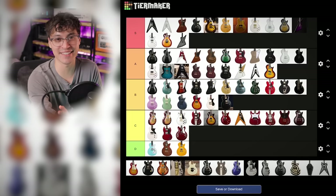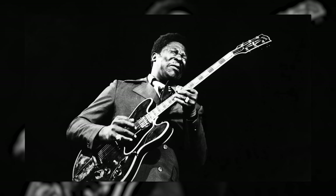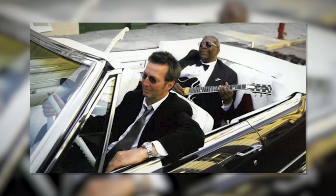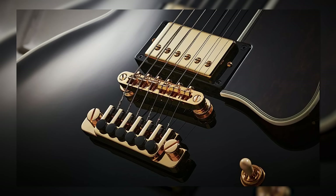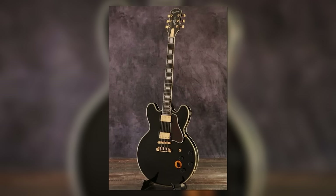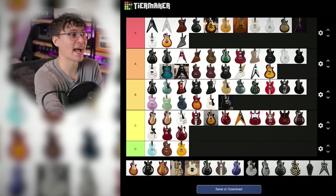And you can't talk semi-hollows without talking about BB King's Lucille. Whenever I see a Gibson or Epiphone ES, I immediately think BB King — specifically Lucille, the guitar on the album cover of Riding with the King. It looks so classy. It's got the TP6 tailpiece, the six-position baritone switch, and no F-holes in the body. Iconic guitar, unique specs. A tier.